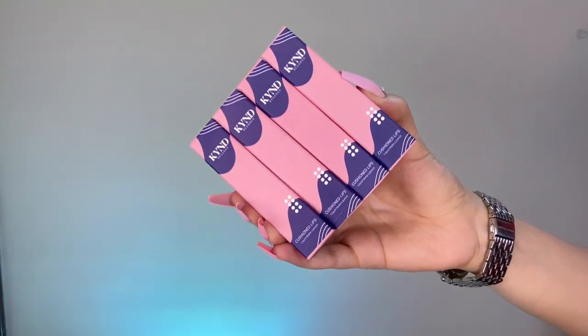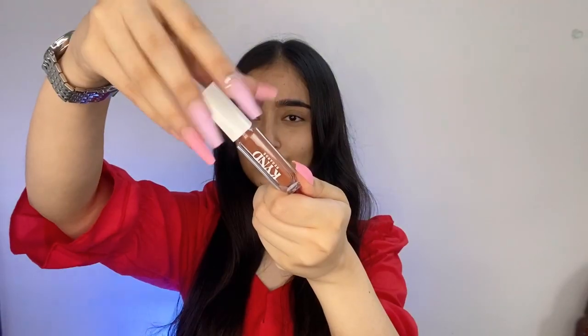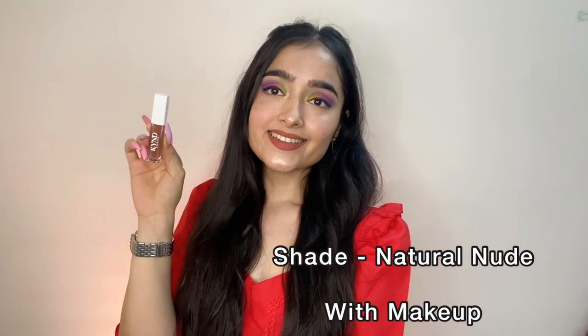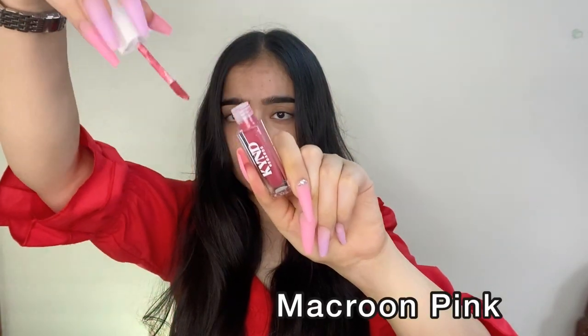Here's a closer view of these gorgeous cushion lips liquid matte lipsticks from Kind Regards, which come in a variety of beautiful shades. Starting with the natural nude shade, which is a brown nude color. I'm applying it first on bare face, then with a full face of makeup. This is a beautiful everyday lip shade that would suit every Indian skin tone and every occasion.